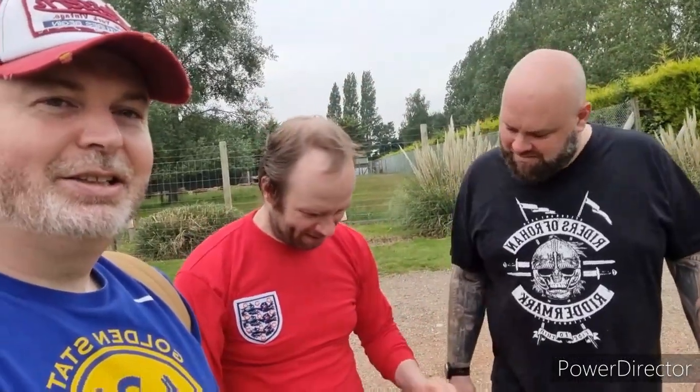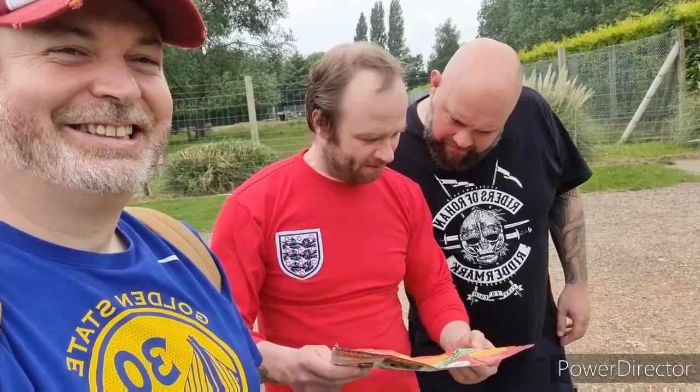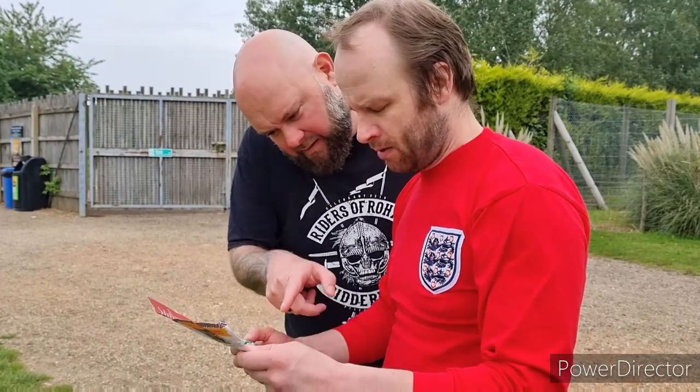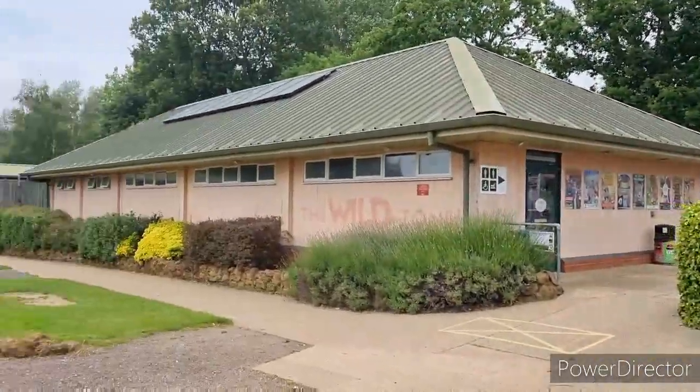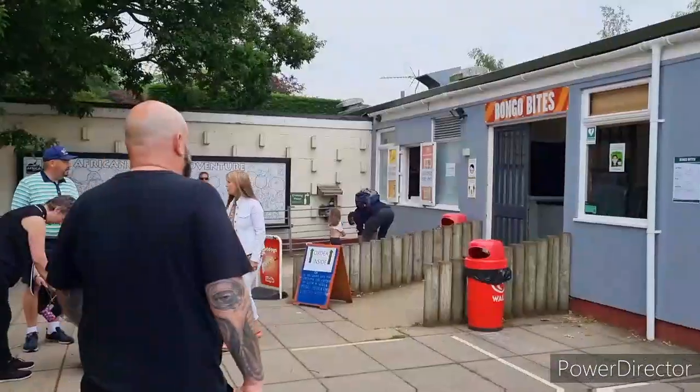Right, we're back at the beginning. We need food. Where's the beginning? We need some drinks. There's the gift shop, and we swing round. It looks like a little cafe this way — we've found Bongo Bites.